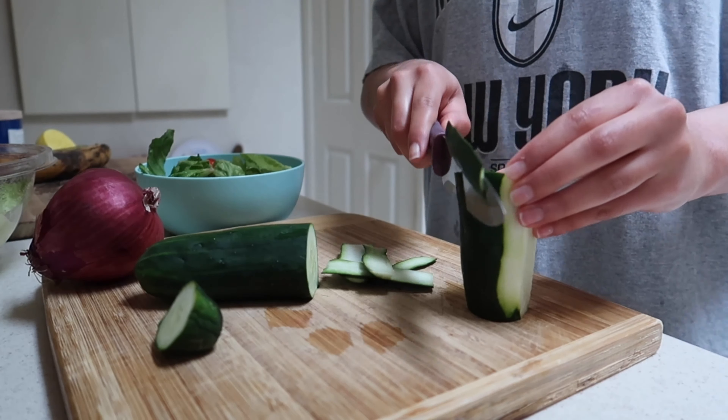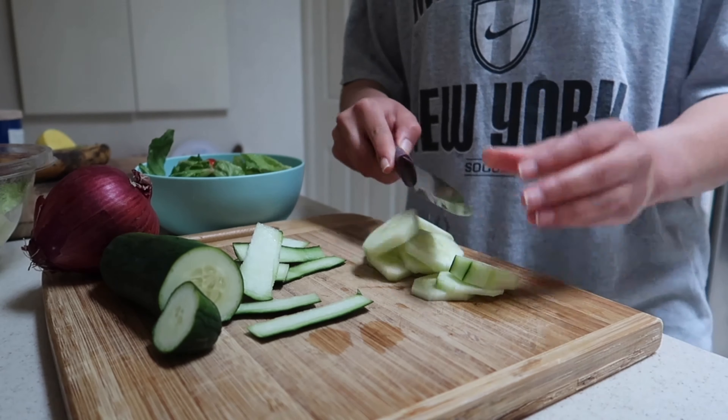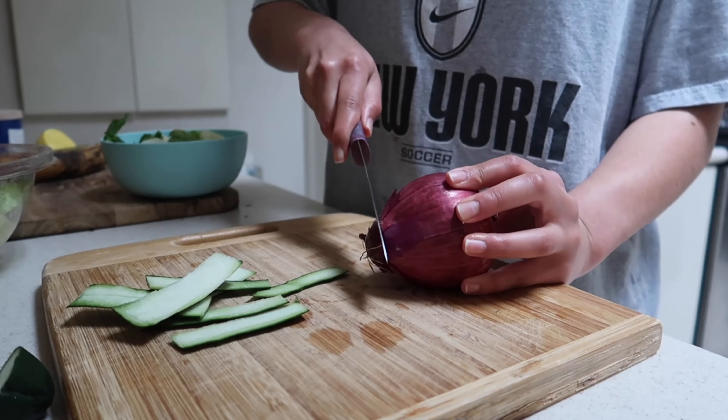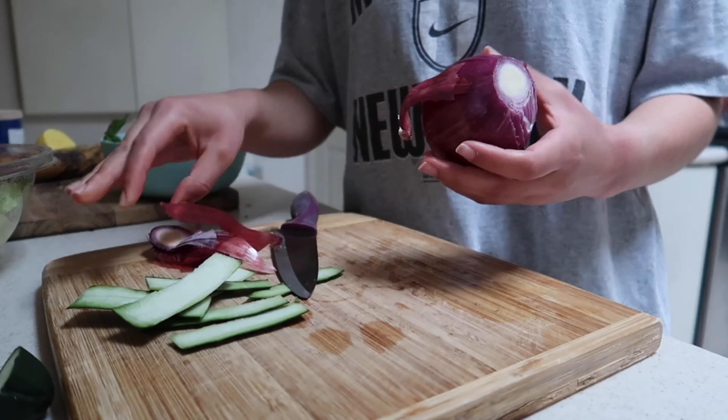We're back for lunch — it is currently 3:24. I have a bit of a late lunch today. I'm having a salad and salmon. I'll insert some clips of myself cutting the vegetables because I know you guys love that, and I'm just a professional at cutting, so here are those clips.